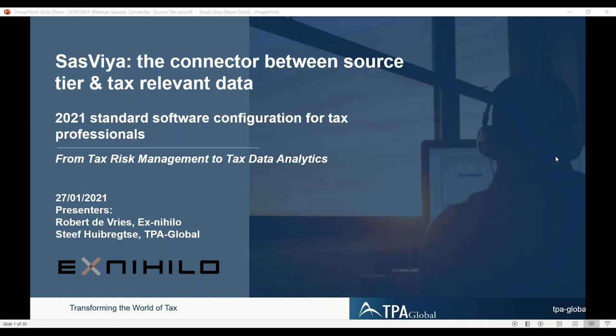Today our topic will be SAS Viya, the connector between source tier and tax-relevant data. We would like to give you some pointers on the practicality of that difficult process — how to get data from source tiers to the relevant digital mailbox with the tax authorities.